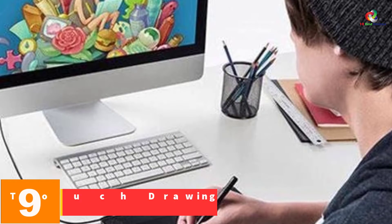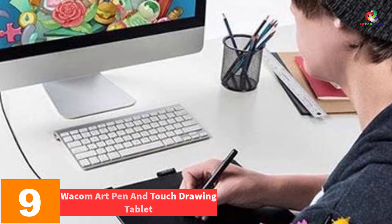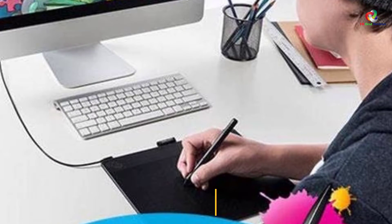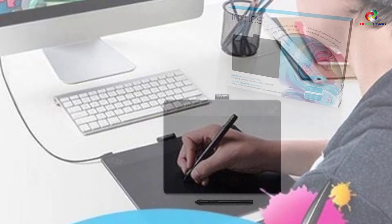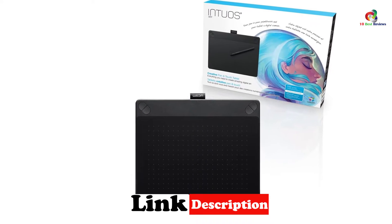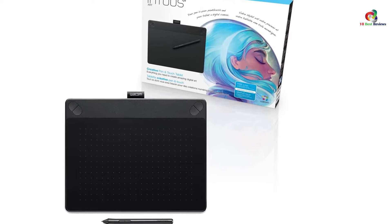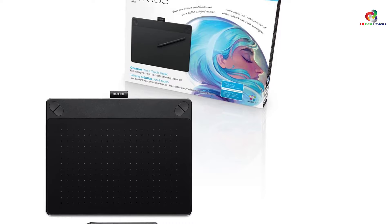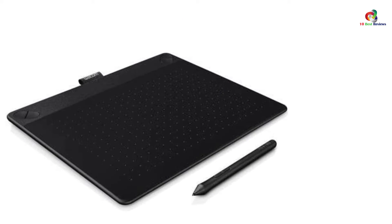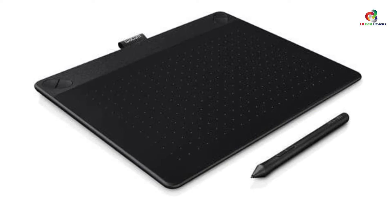Moving on at number 9, we have the Wacom Art Pen and Touch Drawing Tablet. This is one of the best drawing tablets on the market. It's made of premium materials and gives you the capability to create, design, and paint directly on your computer, turning your PC into a digital drawing canvas by replacing your mouse. It has a pressure-sensitive, battery-free pen that helps you draw thinner and thicker lines. It comes equipped with Corel Painter Essentials painting and drawing software.